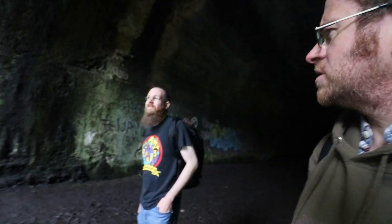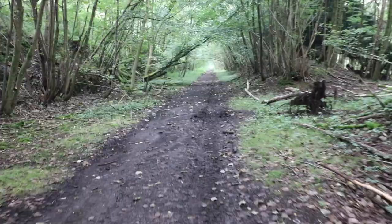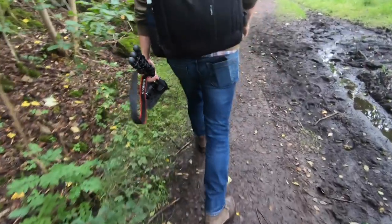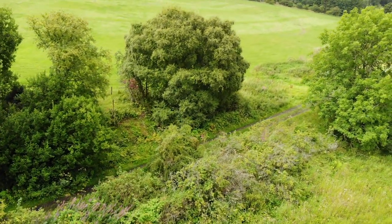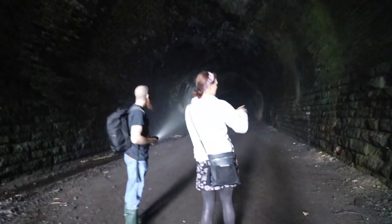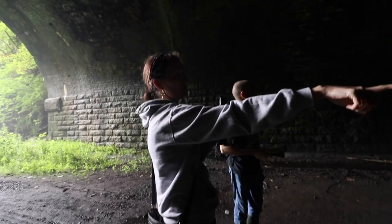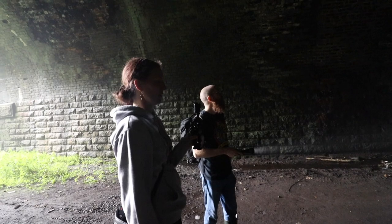Onwards to another tunnel. You've got the stonework, then the brick — the stonework stops and the concrete starts, but the brick carries on all the way down the middle through the roof. Then halfway in it's all concrete, and when you get to the other side it mirrors itself, so it kind of ends the way it starts.